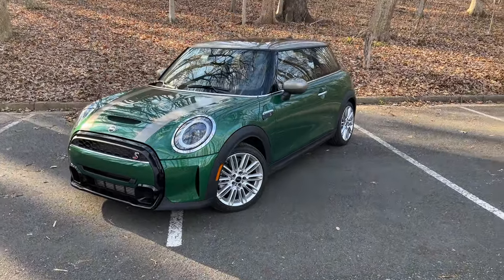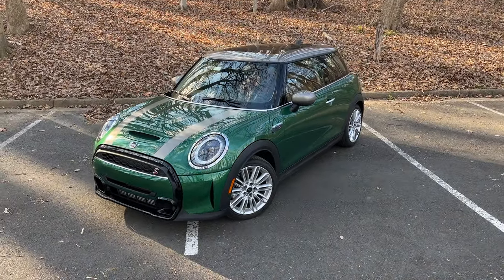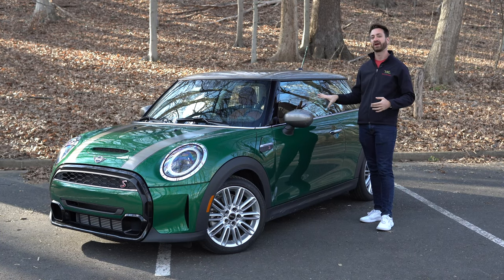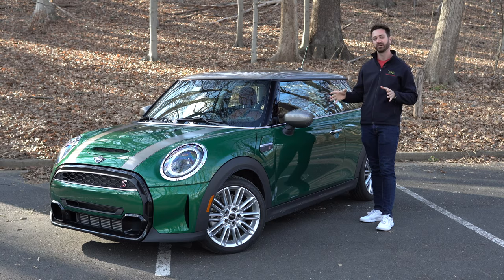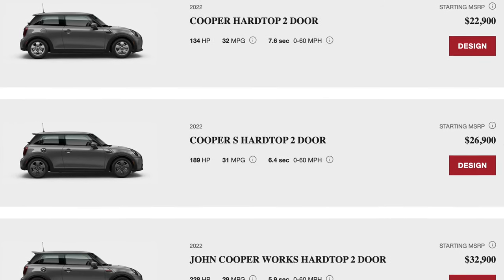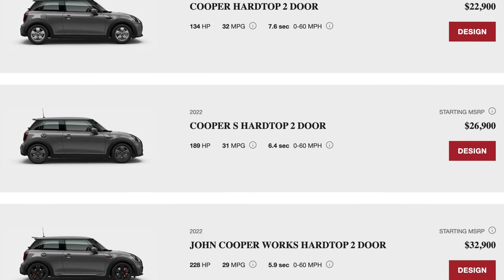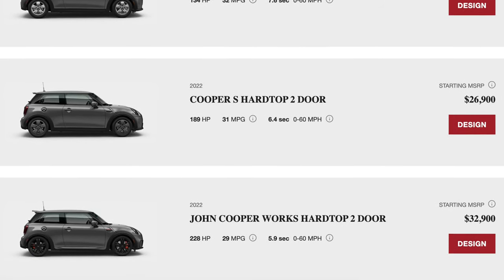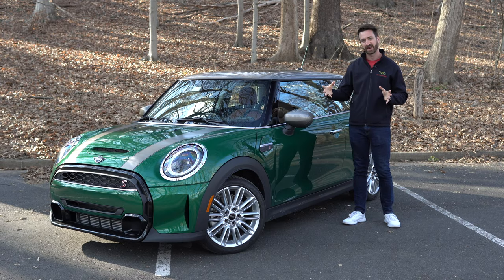This is as iconic old-school Mini as you're going to get with a modern car. This is what they call the two-door hardtop, and this one is the middle range of the two-door hardtop models. You've got three different gas-powered models: the base Mini Cooper, this one — the Mini Cooper S — and then the Mini Cooper John Cooper Works, which is their hottest of hot hatches.